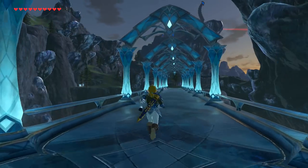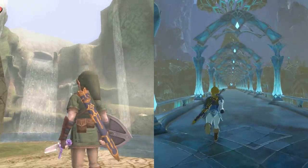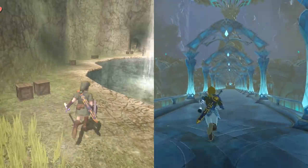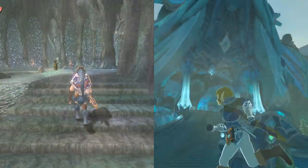Last honorable mention goes to Zora's Domain. A lot of you left comments about how Breath of the Wild's Zora's Domain looks similar to the one found in Twilight Princess, so here's a quick comparison of the two. I'll leave you all with that clip. You guys all have a good one — remember to like, comment, and subscribe. Peace out.